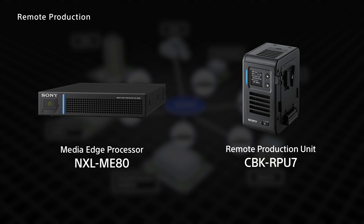The CBK-RPU7 is a new addition to the product lineup, and can be directly attached to a camera for wired LAN or wireless video transmission, making it even easier to use in remote production.